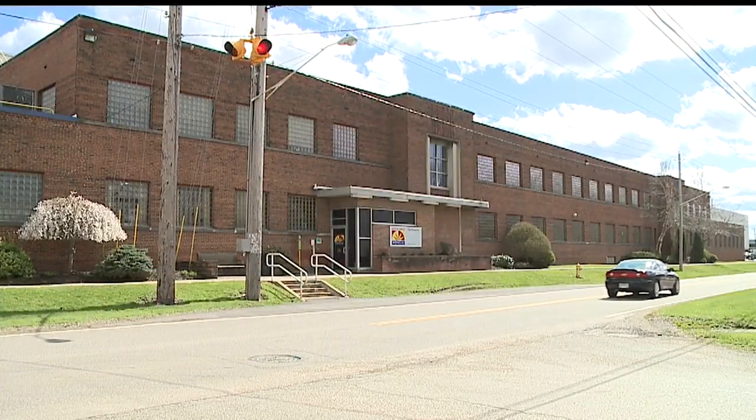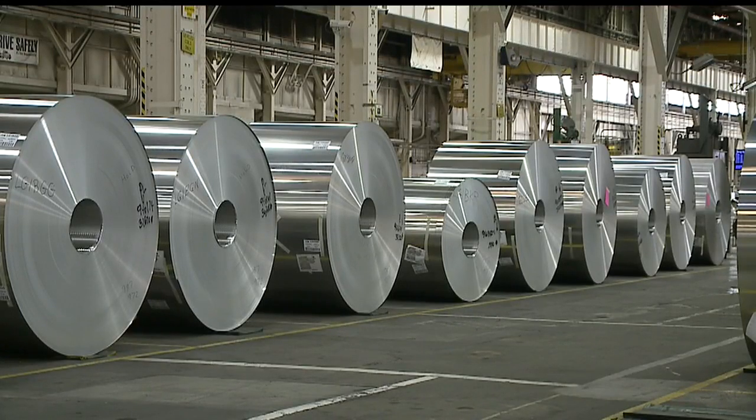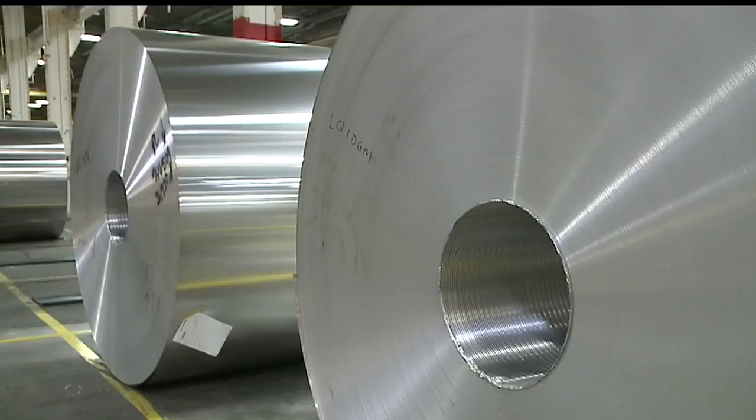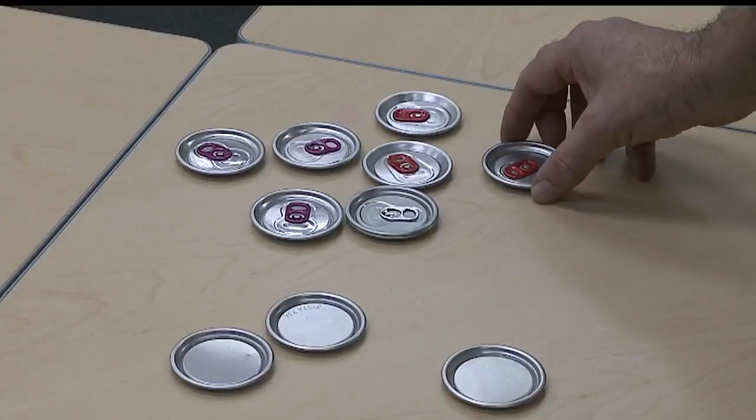Novellis is located on Griswold Street near the old Delphi plants. The large rolls of aluminum in the plant were shipped here to be treated, after which the treated aluminum is shipped back out to can makers, where it's used to make the ends of cans — the part with the pop tabs. Customers include folks like Pepsi, Coke, Anheuser-Busch, and Coors.